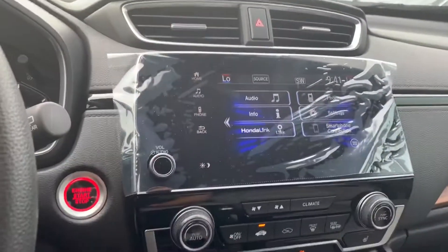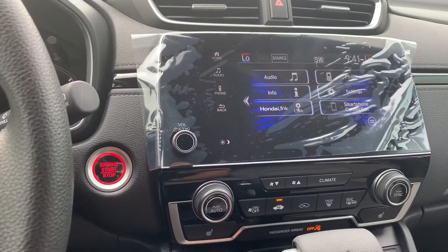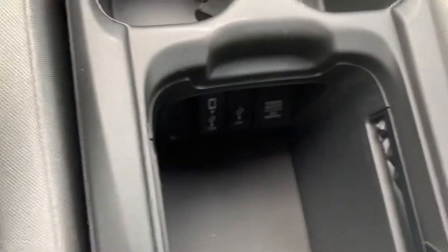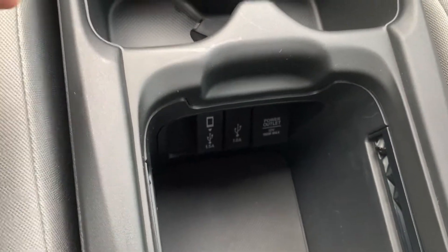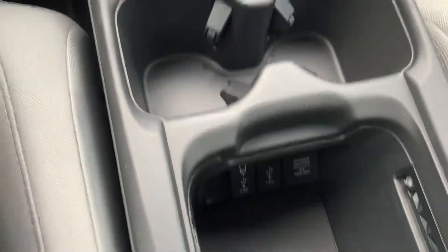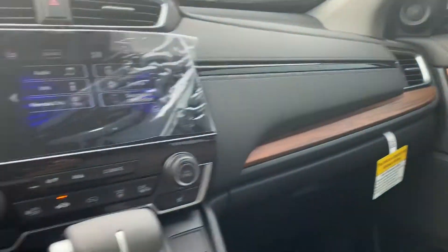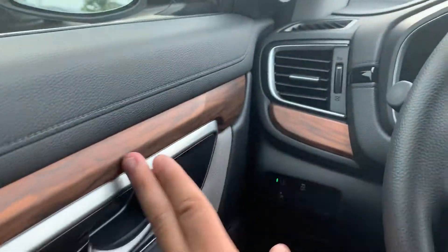Whether you have an iPhone or Android, both are compatible with our screen, giving you Android Auto or Apple CarPlay. There are two USB ports and two 12-volt ports as well. Power windows and power locks on the EX and above levels, and you get wooden trim paneling on the side — makes it look very elegant.